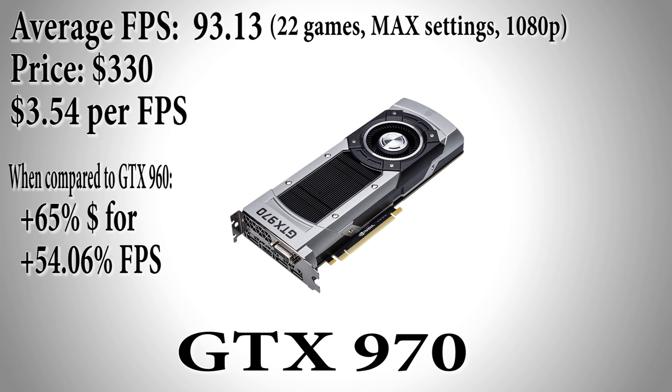The next card in the lineup is the GTX 970 at $330 — a $130 or 65% increase in price — for a performance increase of 54.06%. That's a nice bang for the buck. The GTX 970 achieved an average fps of 93.13, making its dollar per fps ratio $3.54. It's no wonder this is such a popular card for 1080p gaming.